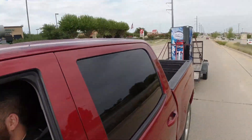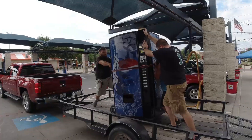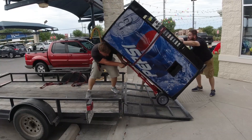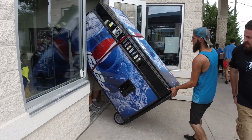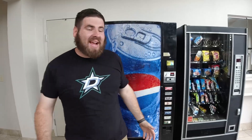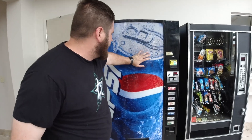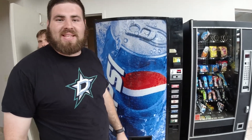We got it all loaded up. Now we are headed — actually, we're not going to the storage unit. We're gonna run to a car wash where we sold a machine. We finally got it in here, which was great. Unfortunately, the lights are not coming back on, so we'll get that fixed somehow.